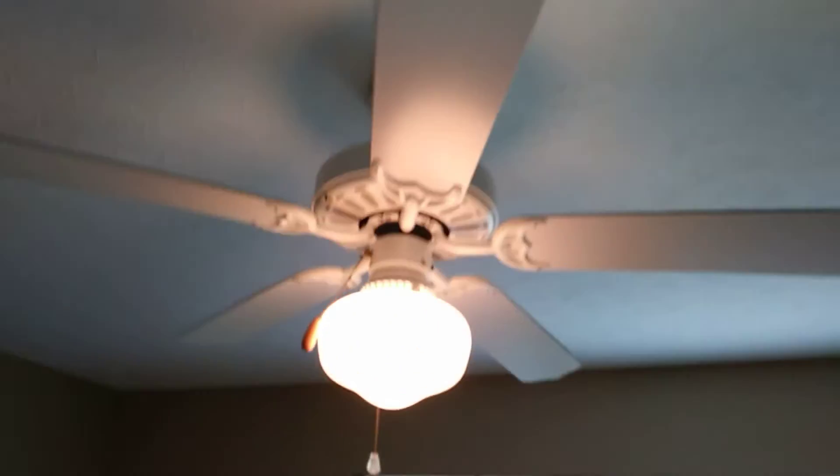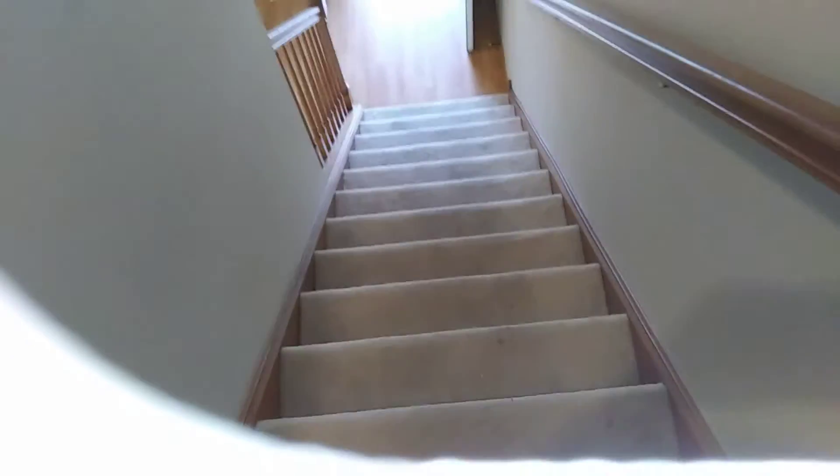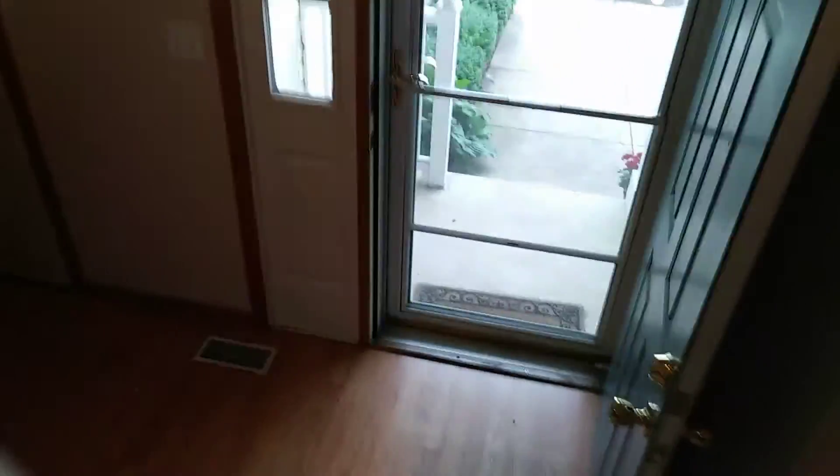Going into the next bedroom — carpet was left clean. All the walls are in good condition. Battery missing in the smoke detector. Ceiling fan blades are dirty. Blinds are good to the windows. All the walls are in good condition.